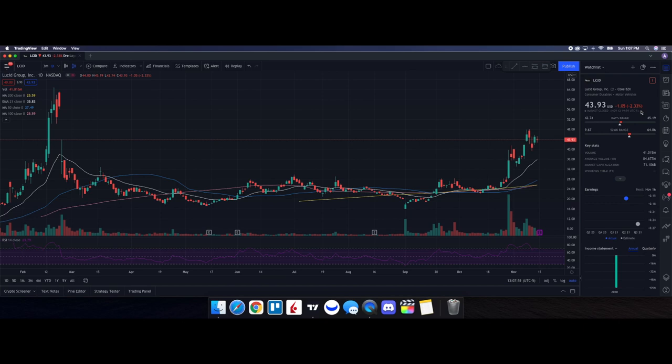Let's do a technical analysis for Lucid and see how it performed on Friday. It ended up closing at $43.93, down 2.33%. On the low it tested $42.74 and on the high it tested $45.19. Looking at volume stats on the day, we traded 41.015 million shares versus the 10-day average volume of 84.677 million shares — a big difference and part of the reason we saw some pressure on the stock price.